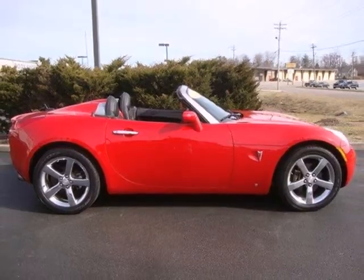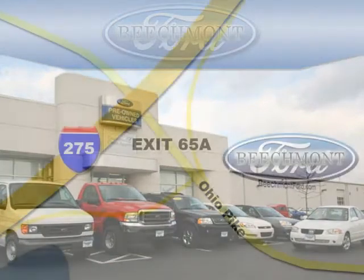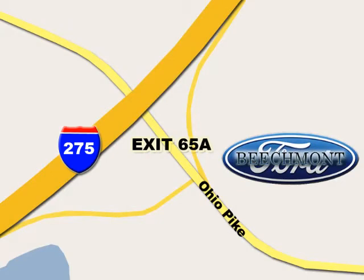Come in and see it today. BeachMod Ford — we're a friend in the community. Stop in today. We're easy to find off I-275 at exit 65A, BeachMod Avenue.